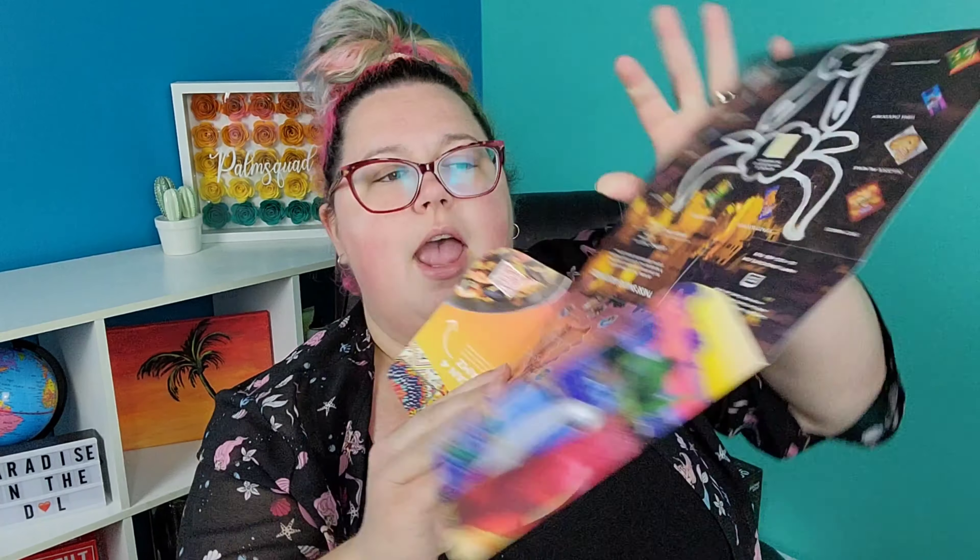When you get a Snack Crate, you get this little info thing and it has fun facts and things about the snacks themselves. Let's find out some fun facts about Spain, and then we're going to eat the snacks.